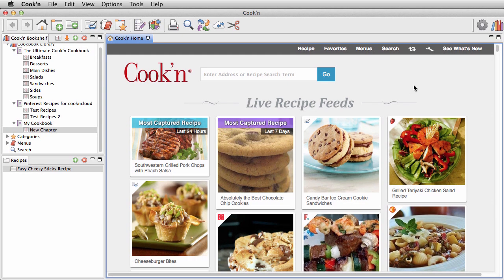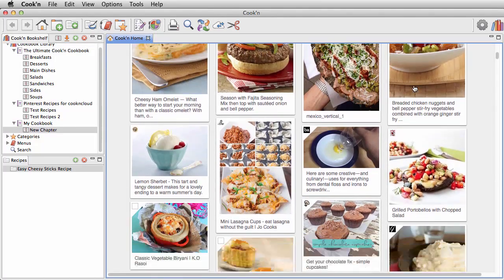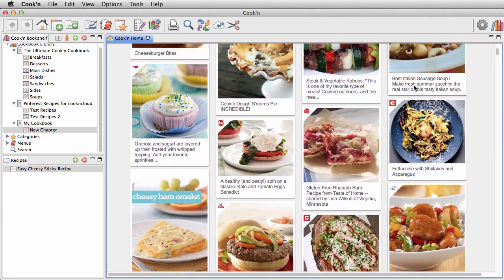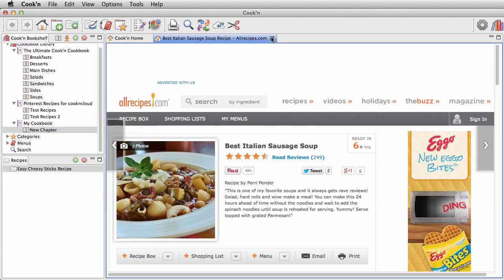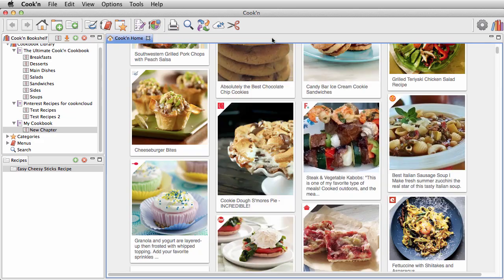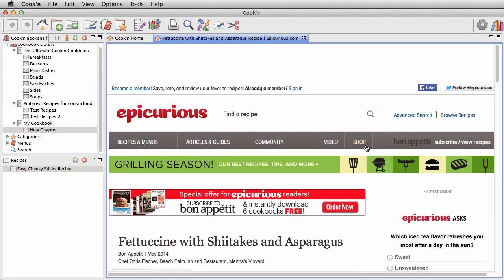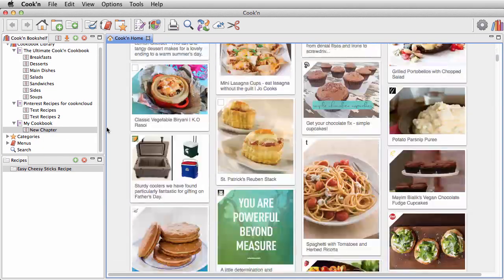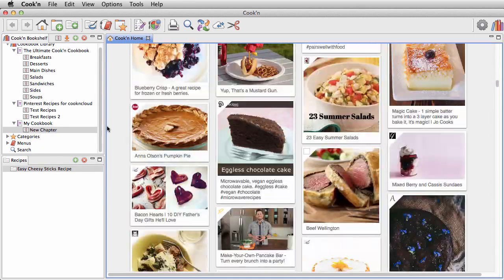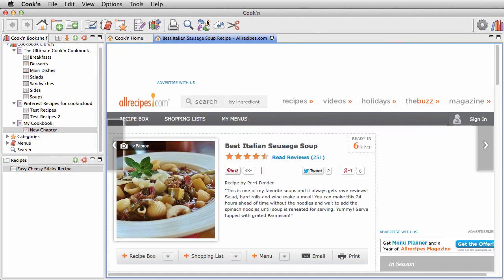And when it comes to discovering new recipes on the web and getting inspired, you're going to love Kuchen's patented live recipe feed. The live recipe feed is a recipe aggregator that pulls recipes from all over the Internet and serves them up in one simple, easy access view. This recipe here is from All Recipes, this one is from Food Network, this is from Epicurious. As soon as a new recipe is posted on the Internet, it'll appear here in your feed. It's like having your finger on the pulse of recipes on the Internet.